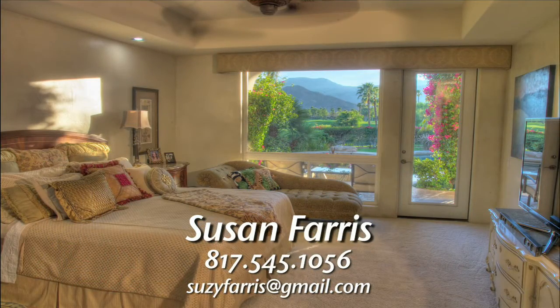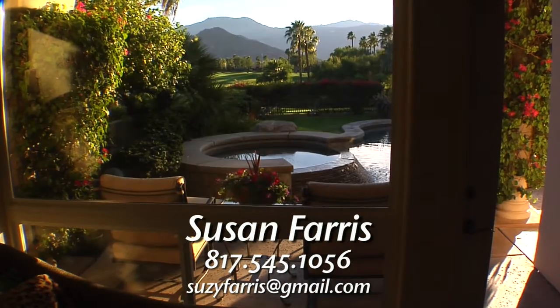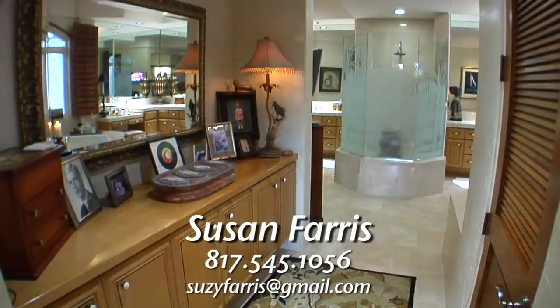The luxurious master bedroom has plush wall-to-wall carpeting, a ceiling fan, and an open window design that provides million-dollar outdoor views and a side door that leads to the back patio.